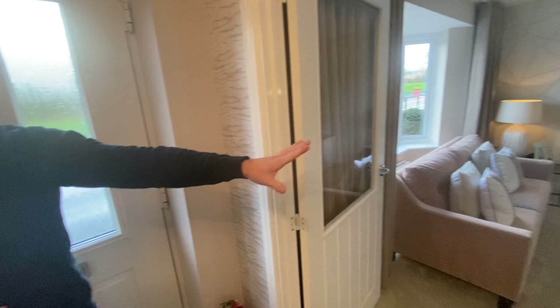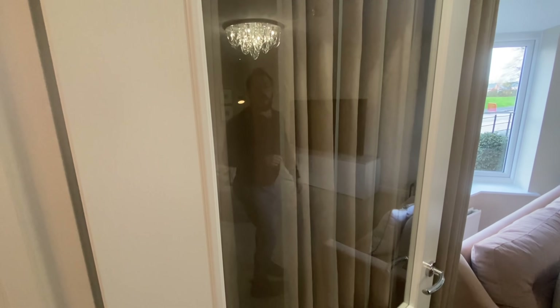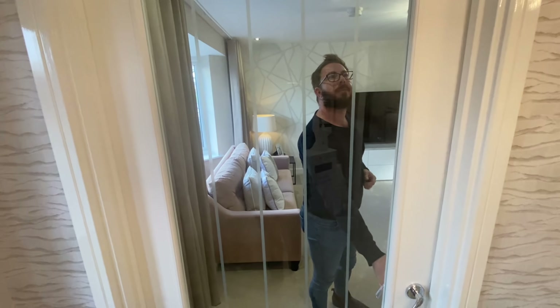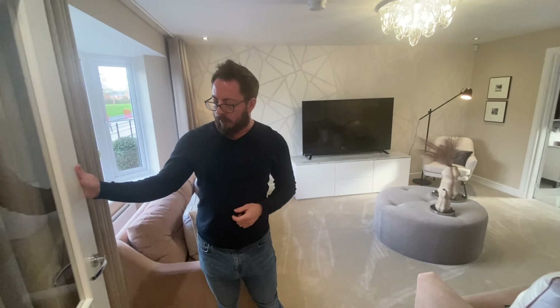Let's go straight into the living room. I like the glass door — because when it's shut you still get all the light through.